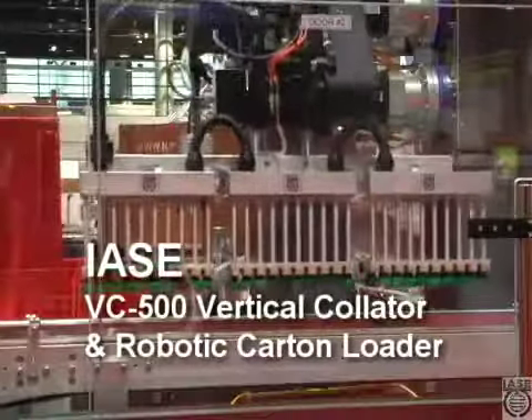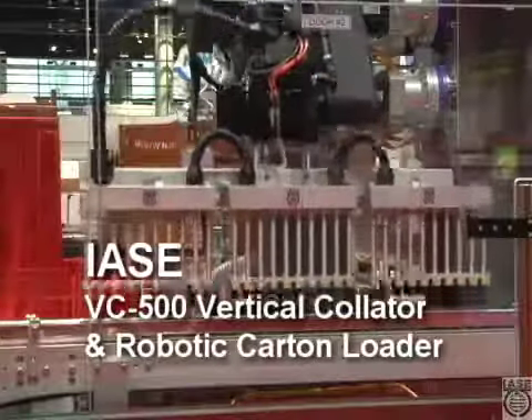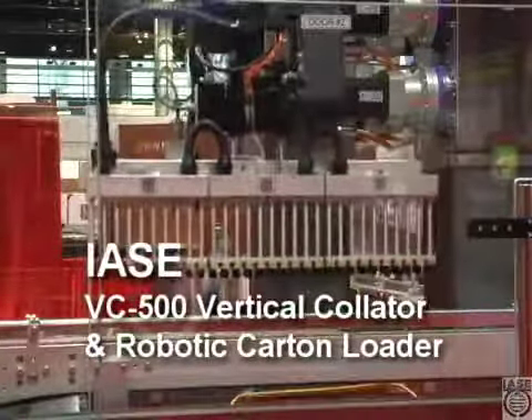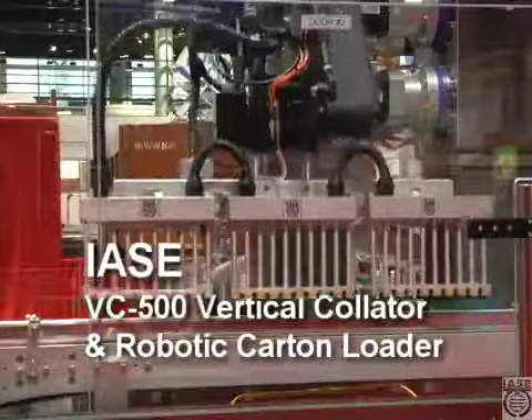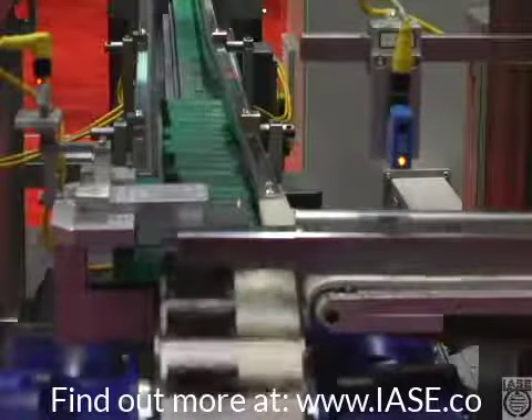What you've looked at today is an IASC robotic carton and case loading machine. It's extremely reliable, very, very versatile, and what you're looking at is a machine at the show that's running 600 parts per minute — actual product loading into cartons.